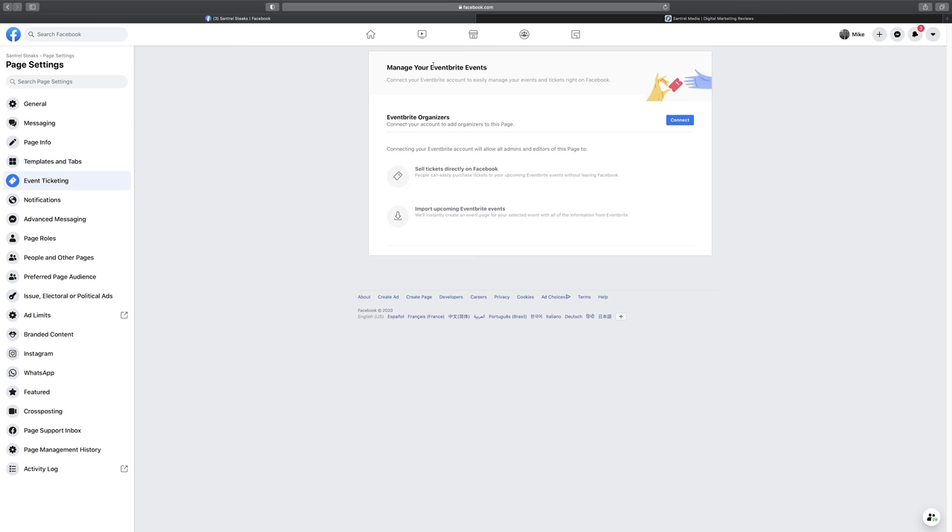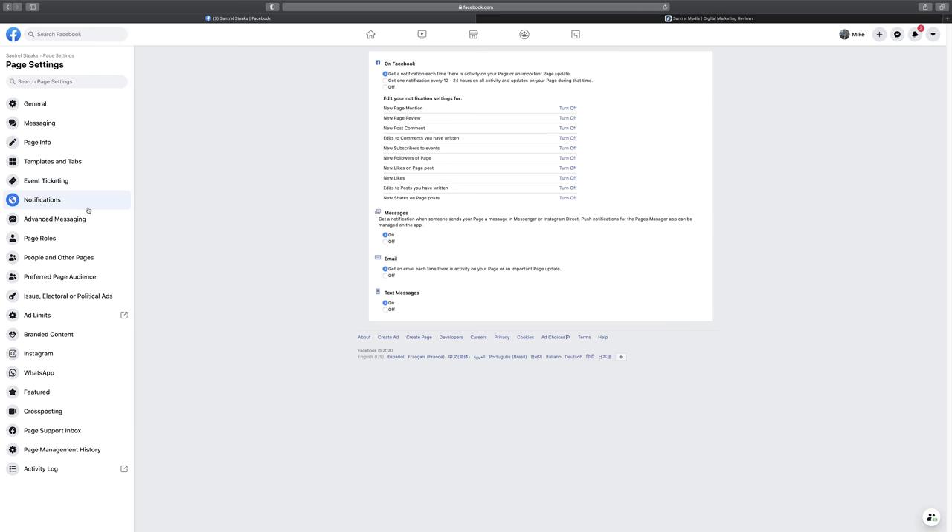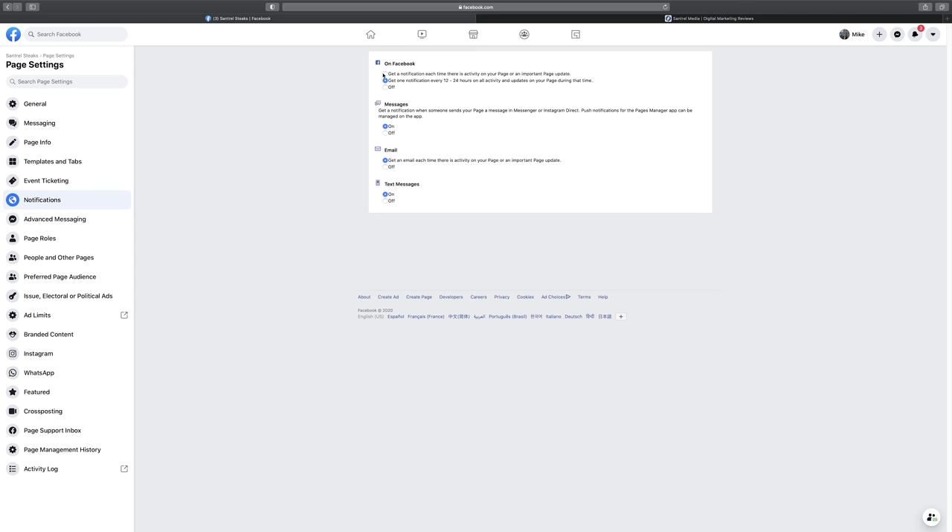Notifications is something really interesting when you set up your first Facebook business page — it's nothing like a personal account, because you'll have so many more notifications and it gets really distracting. I recommend disabling a lot of them. Maybe we don't care about new followers, new likes, edits, or new shares. Maybe we do care about page mentions. And instead of getting a notification every single time something happens, set it to one notification every 12 to 24 hours. You can also turn off email and text message notifications.